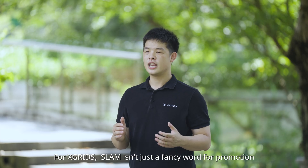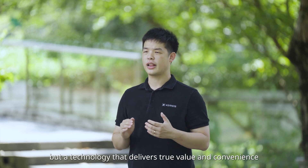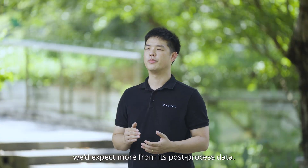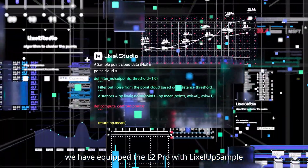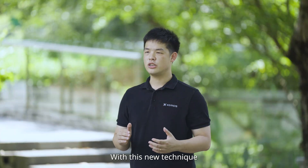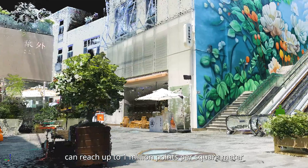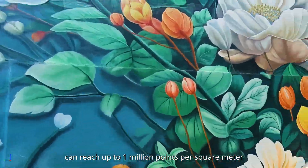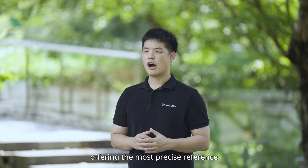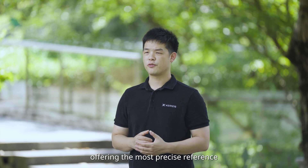For X-Grids, SLAM isn't just a fancy word for promotion, but a technology that delivers true value and convenience. If the real-time data from the L2 Pro is already this usable, we'd expect even more from its post-processed data. To achieve this, we have equipped the L2 Pro with Lexo Upsample, our exclusive point cloud enhancement algorithm. With this technique, processed point cloud density can reach up to 1 million points per square meter, and the space between points is as small as 1 millimeter, with thickness of only 5 millimeters — offering the most precise reference for drawing and modeling.